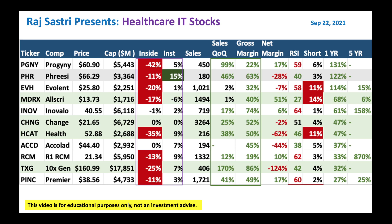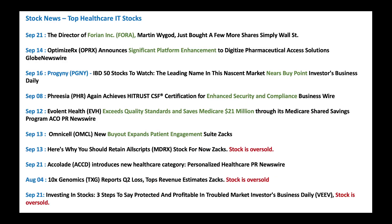Let's look at some of the top news in healthcare IT stocks. We've got this little company called Fora — looks like a director is buying their own stock. And then we've got Optimize RX (OPRX) — looks like they made some progress to their platform; it could be a good one to look at. Stock has been doing great of late. And we've got Progeny, which looks like it's one of the IBD 50 stocks to watch — a good one to buy into any weakness. And we've got Frisa, one of my favorite stocks — it's been dropping off of late and they got some new certification for enhanced security and compliance.